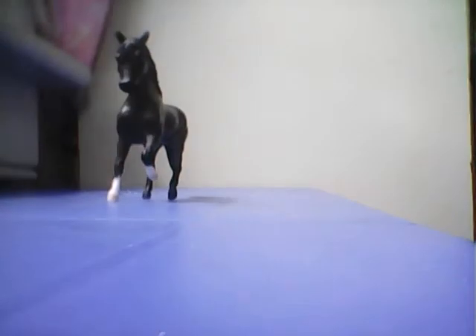Today I'm going to be giving you a Stablemates tour of all of my Stablemates. I'm going to set them up here and say their show name, sometimes their barn name, and maybe the breed.